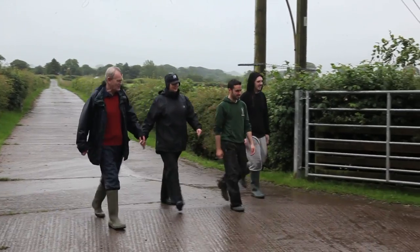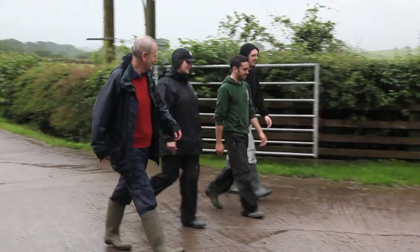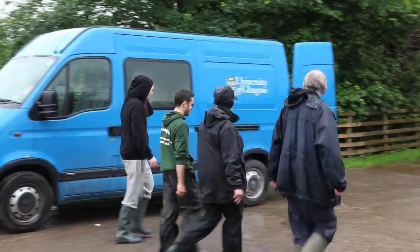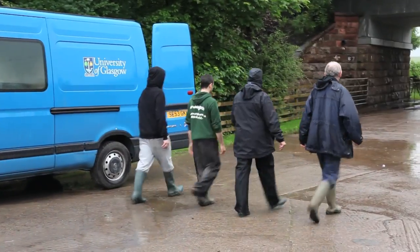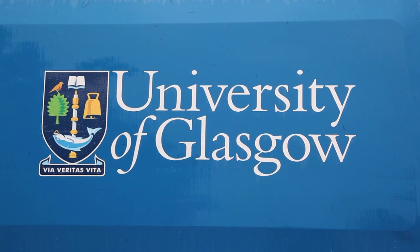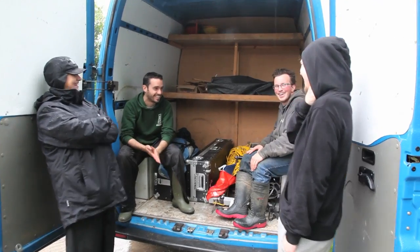The torrential summer downpours did not deter Dr. Richard Jones and his team as they discovered evidence of a likely Roman camp next to the fort. They also explored links between Burrens and Roman operations at nearby Bunswerk, the distinctive flat-topped hill.